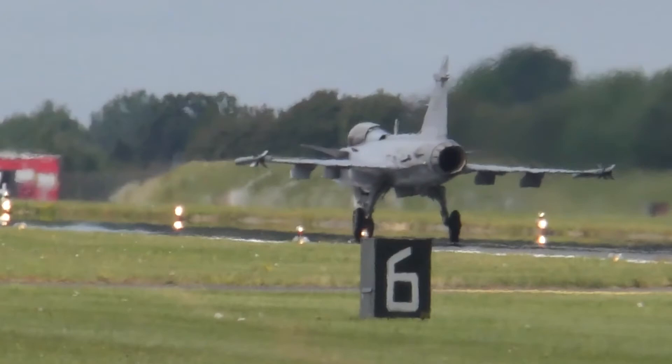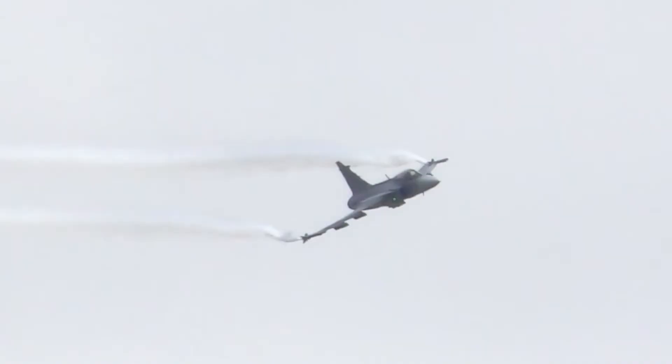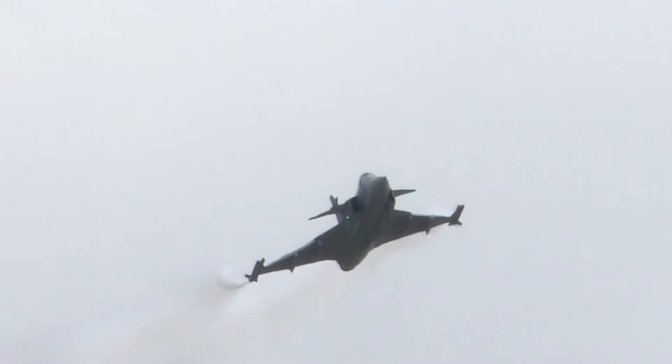During a combat exercise with the Royal Norwegian Air Force, three Gripens flew against five Norwegian F-16 Block 50s. In total during the three sorties, the Norwegians lost 15 F-16s, while only one Gripen was lost.